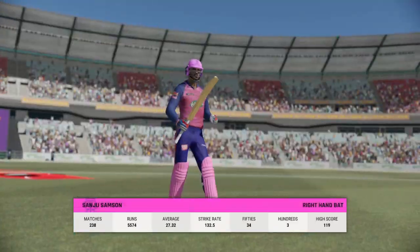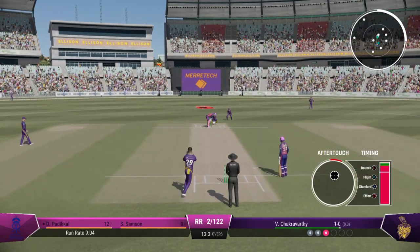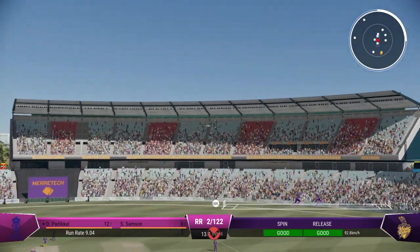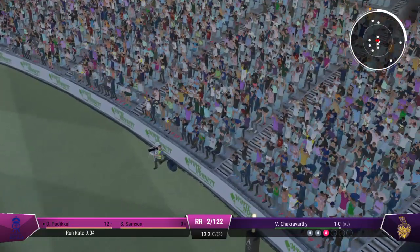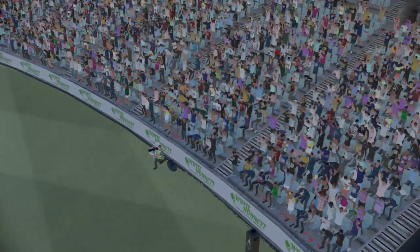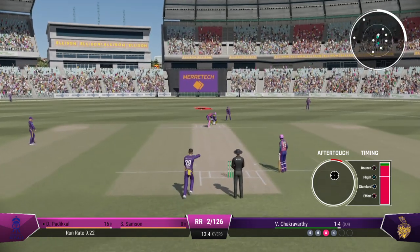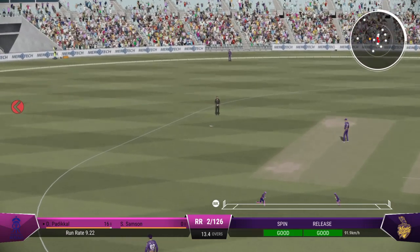A long way back to the sheds and you can tell they're not happy with that dismissal. Nice shot — well, it was hammered away, timed perfectly and placed into the gap. Really good shot there.